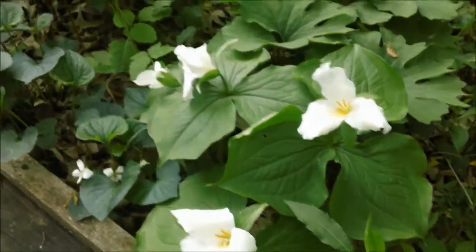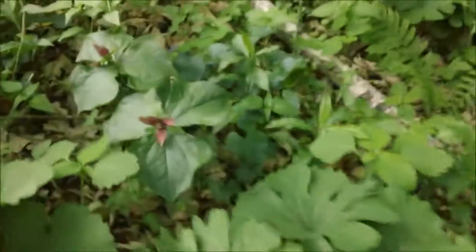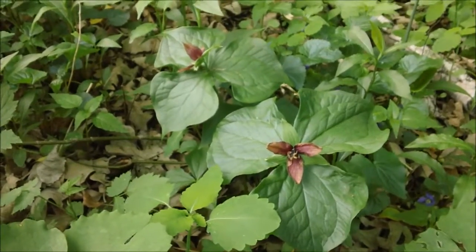The Large-flowered Trilliums are my prize though. This one's called Toadshade — I forget the exact name, a red Trillium of some sort.